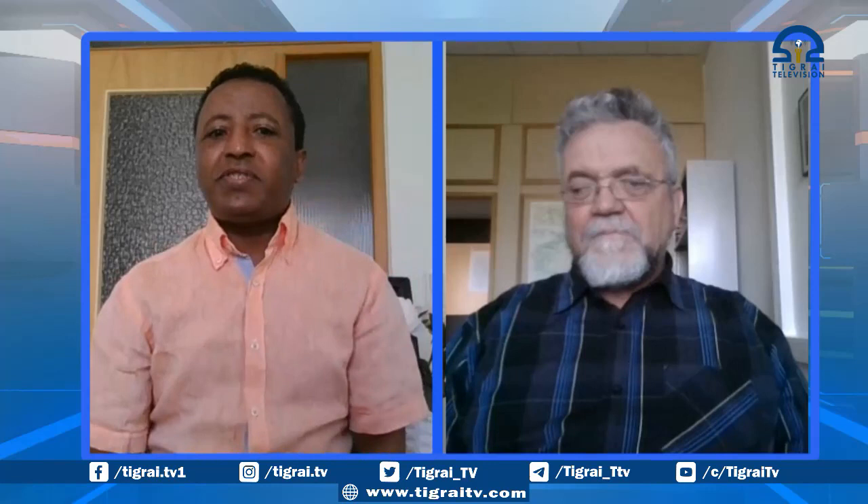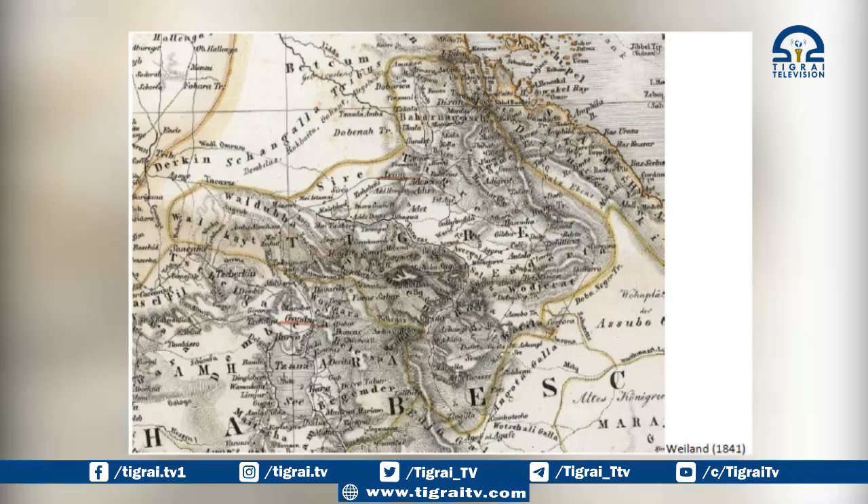It was reported in the media that this map of the Horn of Africa was previously unseen. Let's start with this. Why was this map made in the mid-19th century in Germany kept hidden for all this time until you recently brought it to light?